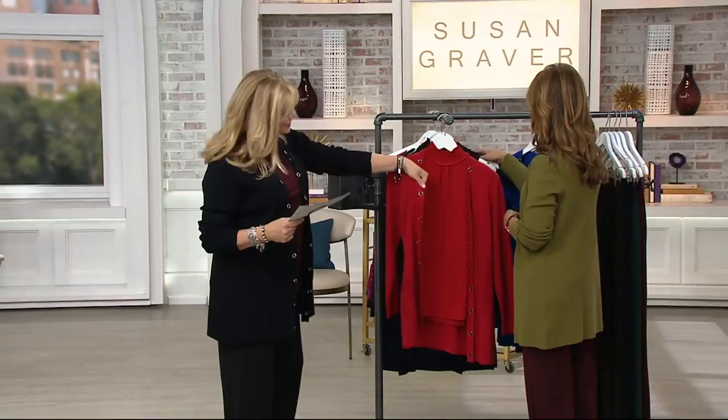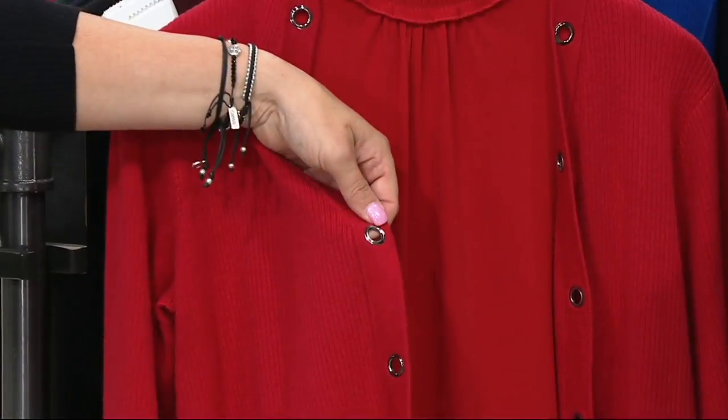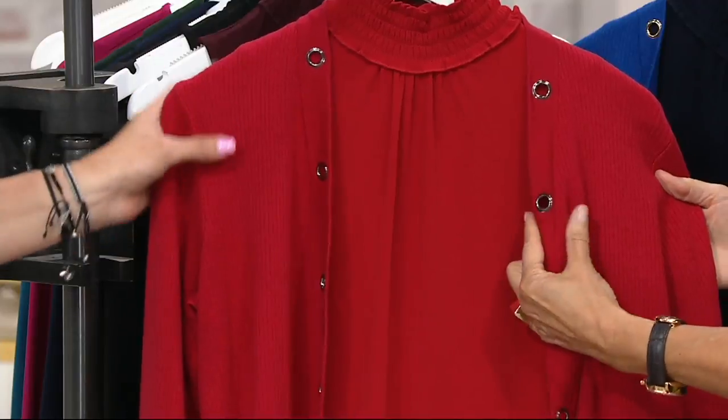Here is that scarlet red, which has almost a gunmetal grommet to it — totally gunmetal. Look how fabulous. So a little more modern, not so shiny, not so bright and bold. That's why we chose the gunmetal.